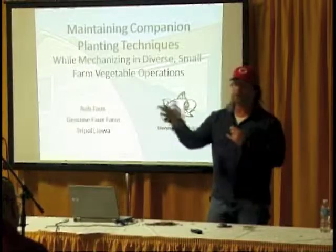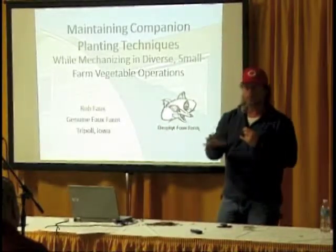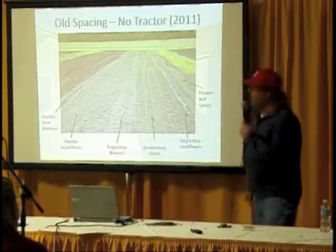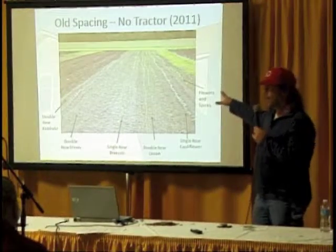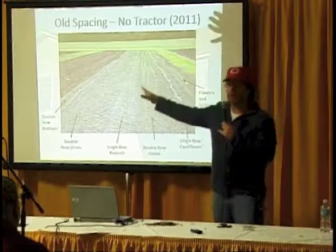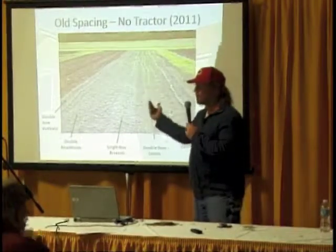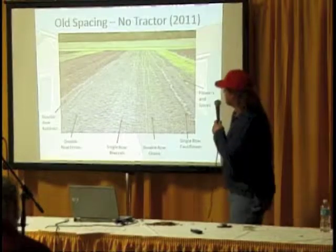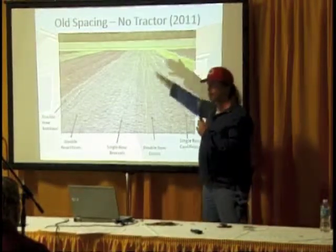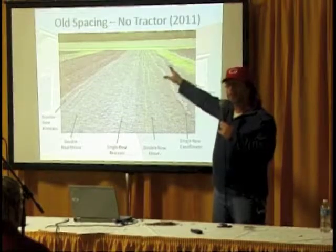We wanted to take our old spacing methods when we had the small tillers and compare them to different spacing methods with the tractor, especially for cultivation. We selected certain crops we like to do companion planting with, and we split the fields in half. The south half would be our old-style spacing; the north half would be the new style. Each plot is 200 feet long and 60 feet wide, so the treatment and control are each 30 feet wide.